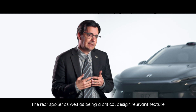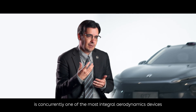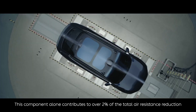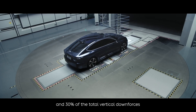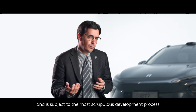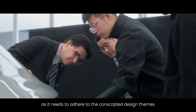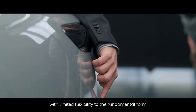The rear spoiler, as well as being a critical design-relevant feature, is concurrently one of the most integral aerodynamic devices. This component alone contributes to over 2% of the total air resistance reduction and 30% of the total vertical downforce, and is subject to the most scrupulous development process as it needs to adhere to prescribed design constraints with limited flexibility to the fundamental form.